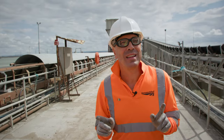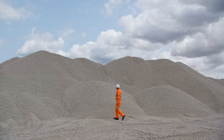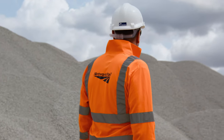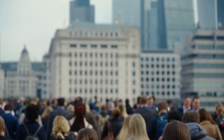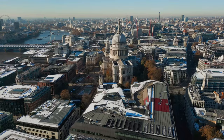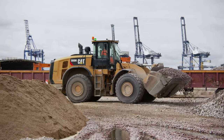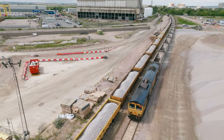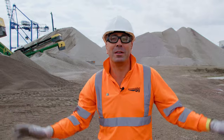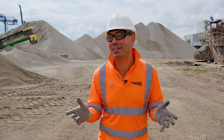But first let's start here at the Isle of Grain in Kent. This feels a million miles away from the hustle and bustle of London, but actually it's only 40 miles from here to St Paul's. This is where vast quantities of building materials get unloaded from ships and then put directly onto rail transport, which is then taken directly to depots across London. I want to find out how easy it is to move millions of tons of aggregates into our urban construction sites.